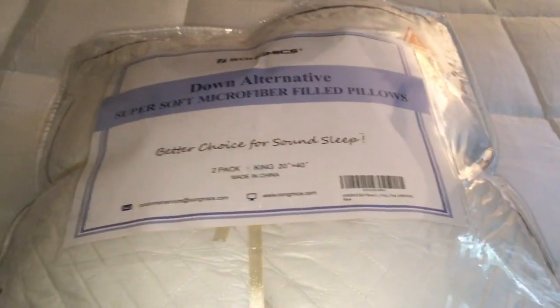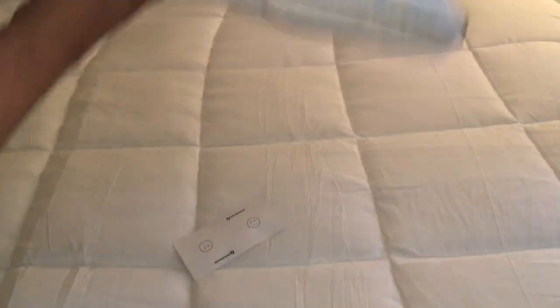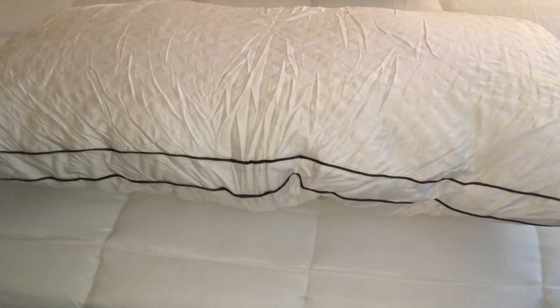They also sent me this down alternative super soft microfiber pillows — king size, in a two-pack — and these go for $49.99, again with free two-day shipping with Prime. This bedding set and pillows are so comfortable, I'm so happy with it. Thank you Songmics for sending that out!